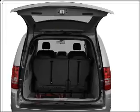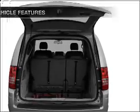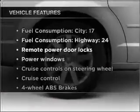We'll be right back. Plus, enjoy these notable features that are included in this vehicle.